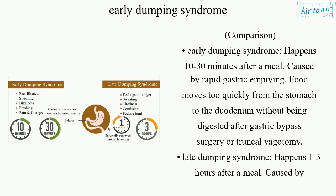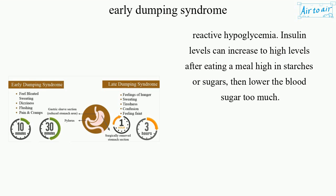Comparing the two syndromes: Early Dumping Syndrome happens 10-30 minutes after a meal, caused by rapid gastric emptying, where food moves too quickly from the stomach to the duodenum without being digested, typically after gastric bypass surgery or truncal vagotomy. Late Dumping Syndrome happens 1-3 hours after a meal, caused by reactive hypoglycemia, where insulin levels rise too high after eating a meal high in starches or sugars, then lower blood sugar too much.